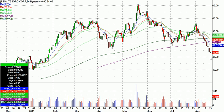TSO, nice trade in that one today. Because of the bottom tail and the volume and other refiners, looking for a follow-through on the bounce tomorrow.